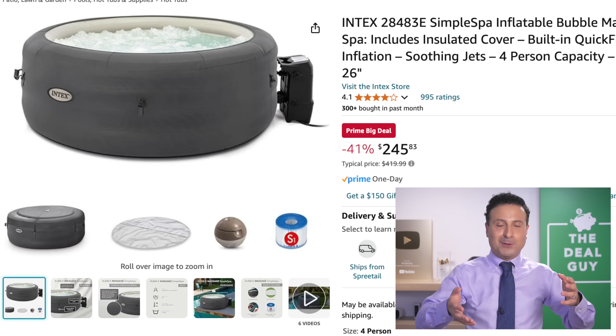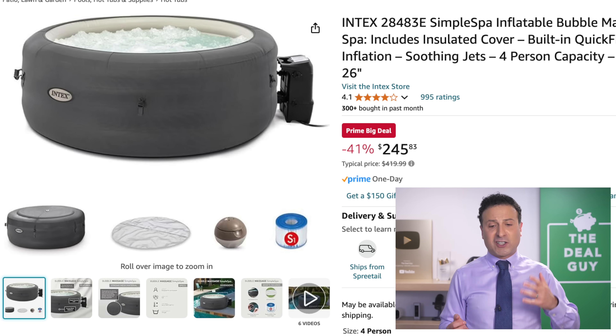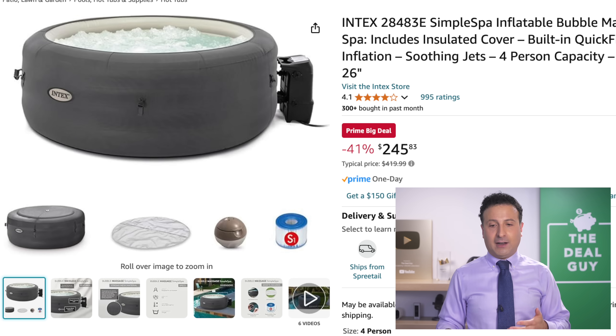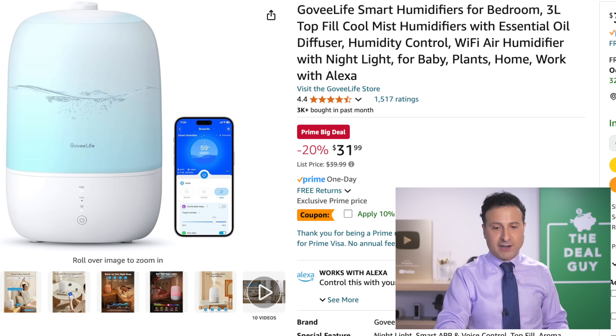I don't actually have a script — that's why I keep looking down at my computer. The Simple Spa right here — massage jets — $245. This is not going to compete with a $1,000 unit, but I love that it is a quick fill system with four-person capacity at $245, 41% off.